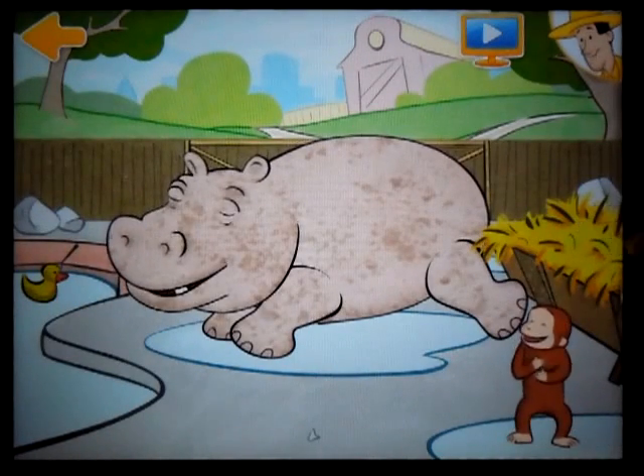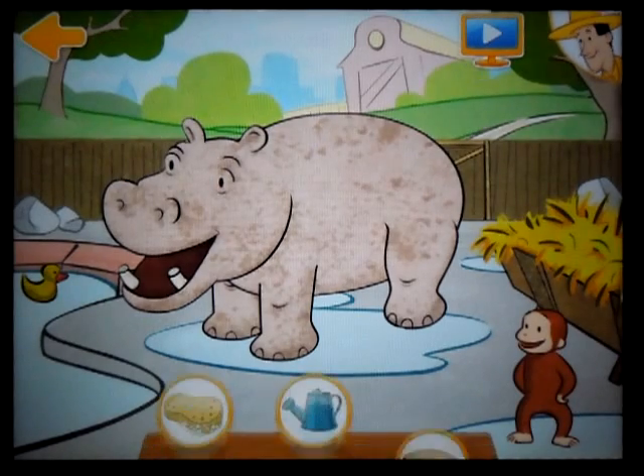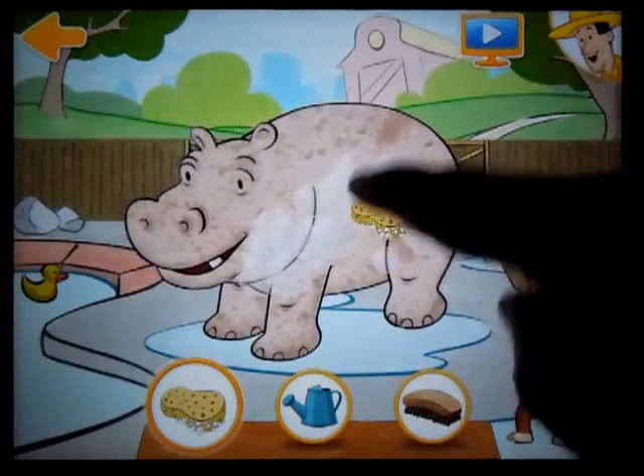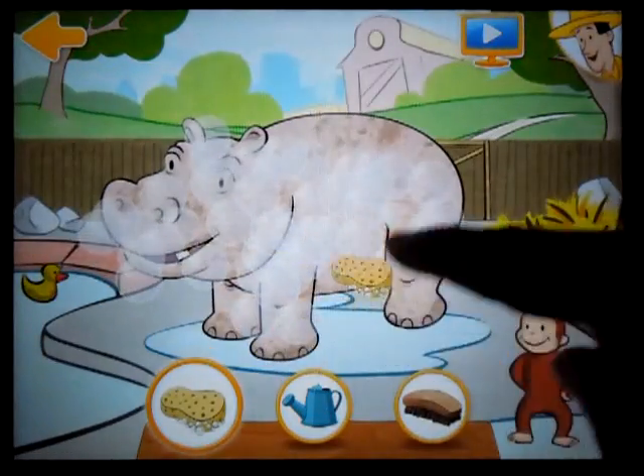Awesome! You woke Helen the hippo up. Now Helen needs to be cleaned. I don't think she's gonna fit in the shower. Well let's try this. First use the sponge to cover her with suds.